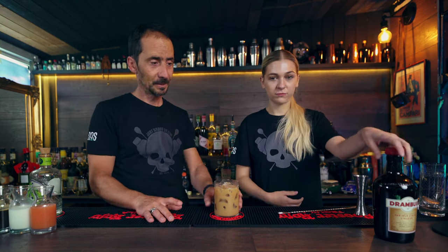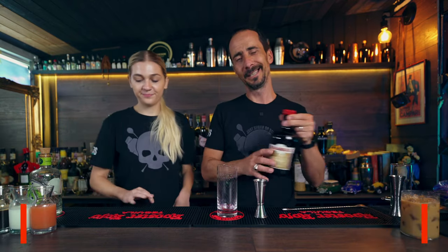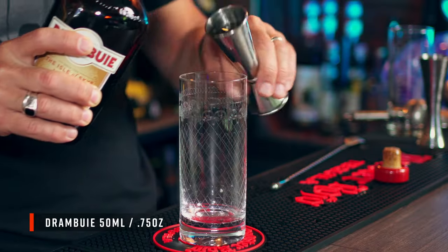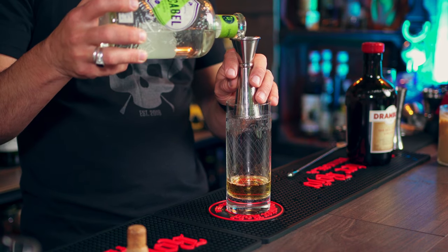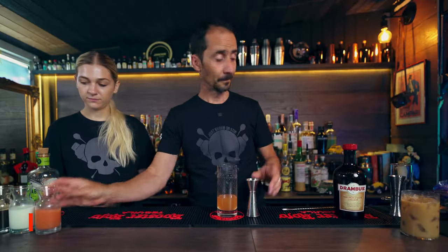Right, put that to the side — now I'm gonna jump in and make the second one. Again, 50ml of Drambuie — no shaking, nothing fancy, just build it in the glass. Then we have coconut tequila — this is Cascabel Coconut. If you can't find it in your area, get regular tequila and infuse it with coconut, simple as that. Just 15ml of the coconut tequila. Then we go with an ounce — about 30ml — of pink grapefruit juice, and fill it up with ice.